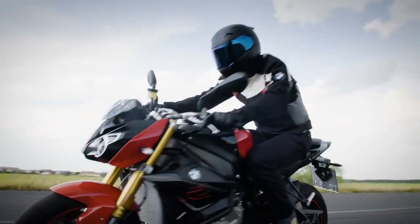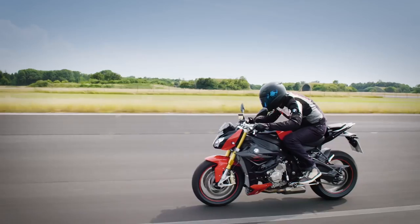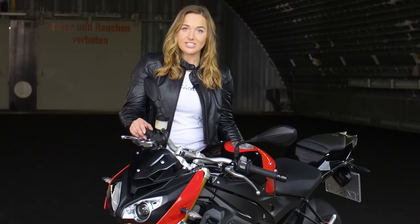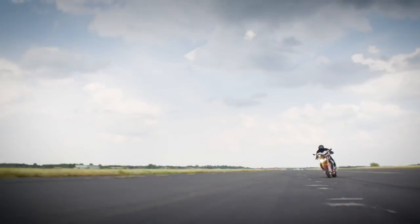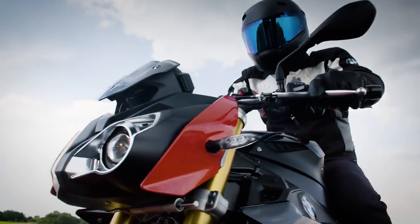On top, there are two packages available for individual needs. The Dynamic package contains DDC, LED indicators, and the engine spoiler. The Sport package brings Shift Assistant Pro, ABS Pro, DTC, Pit Lane Limiter, Launch Control, and the Riding Modes Pro — the Dynamic and the customisable Dynamic Pro.